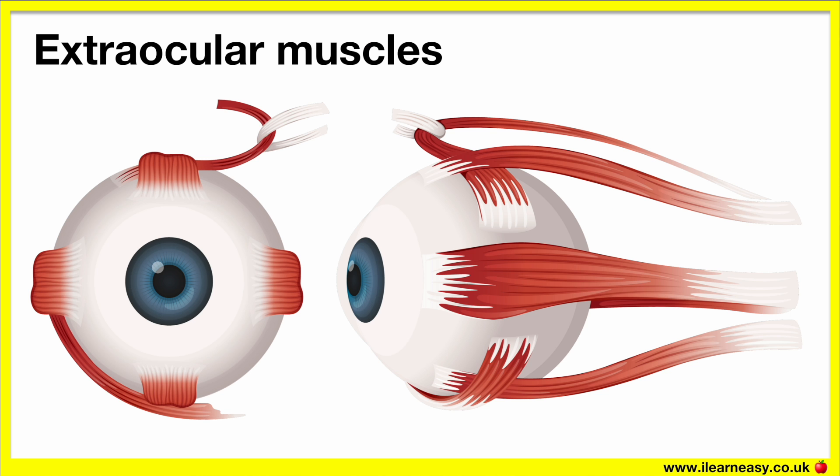Did you know that there are six muscles that control eye movement? The eye has six muscles that are attached to the sclera, which is the surrounding white part of the eye. These extraocular muscles allow us to track objects without turning our heads, and they allow us to look up, down, side to side, and diagonally.